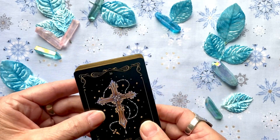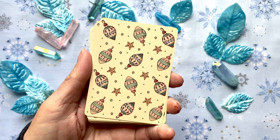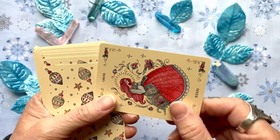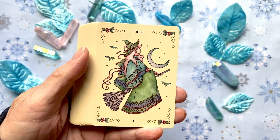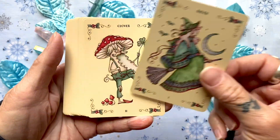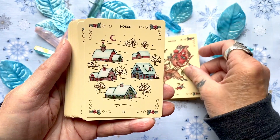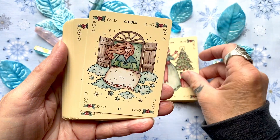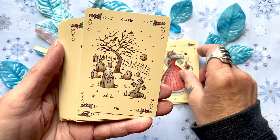We'll put a link to the Etsy shop below. You can get both of these decks in the same shop. Now this is the back of the Yuletide Tales. This is a thinner, plain cardstock with kind of a satin finish on it.